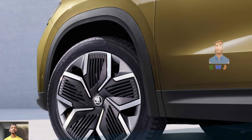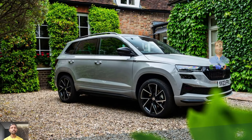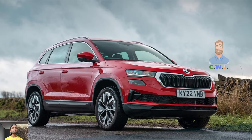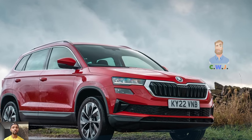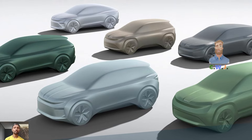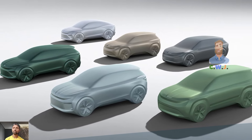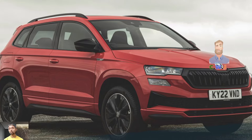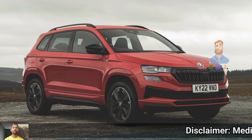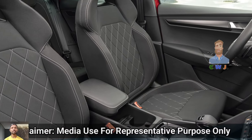Without the flex rear seat, boot space is slightly smaller at around 521 liters, compared to 588 liters with those seats. The touchscreen infotainment system is not the most advanced but is simple to use, with a traditional volume and tuning dial. It includes wireless Android Auto and Apple CarPlay, digital radio, and Bluetooth connectivity. The sound system is decent and there is a rear-view camera with parking sensors.